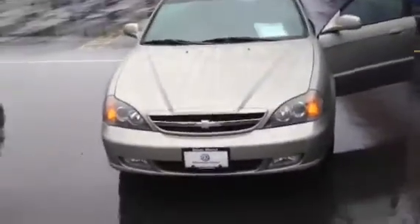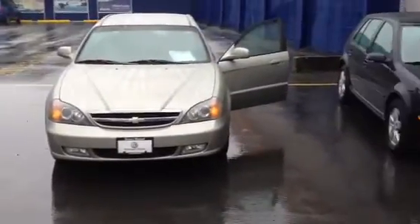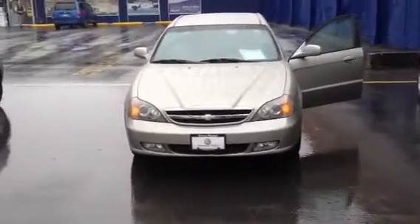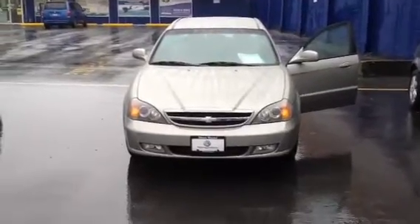This is the Chevy Epica — that's the one. Come on down to Volkswagen Victoria, my name is Abraham. I'll be sending you this by email. Let's book an appointment, take you out for a drive. If you want, I'll come pick you up and we'll go from there.